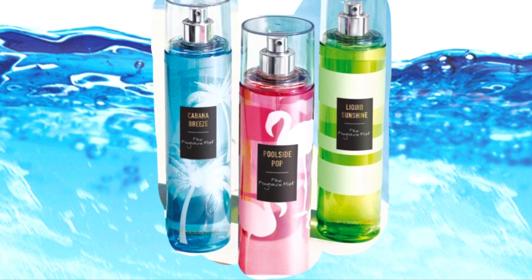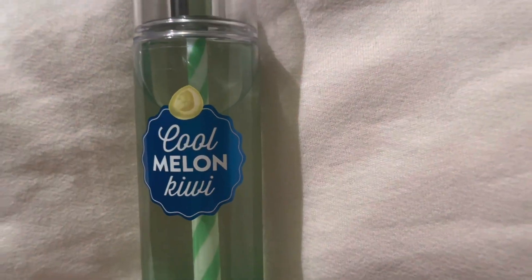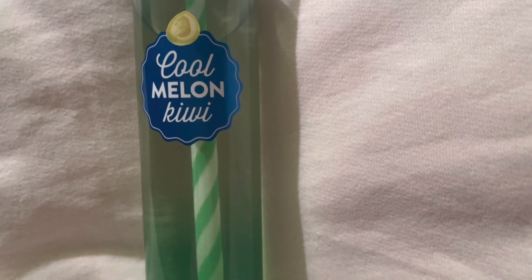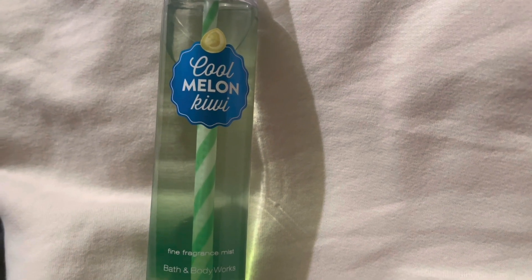Now I'm sharing my fine fragrance mist that has the straw feature in it — it's from my collection many years ago. This one is Cool Melon Kiwi. I just tried it again and it smells like cucumber, melon, and kiwi. It's a really fresh, nice scent. It's funny that I hardly used it, but that's how we do our fine fragrance mists — we get a new one and start using that one. I definitely want to bring this one out for summer. How cute with the little straw — it looks like a little drink.